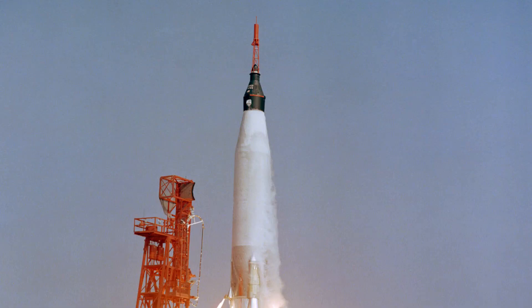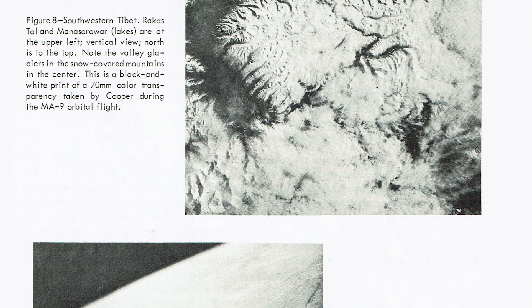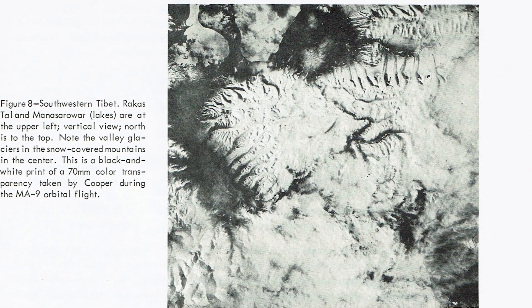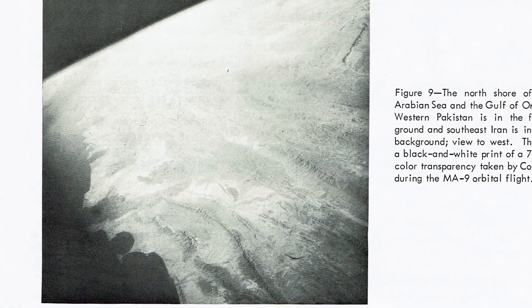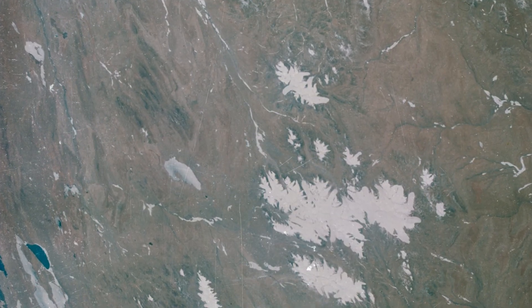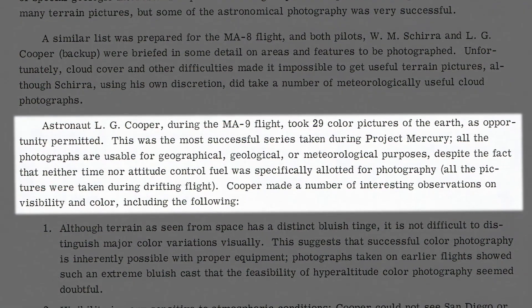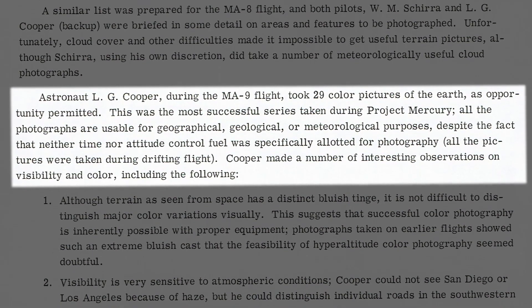Color pictures like these were very popular amongst magazines and other promotional material, but beyond that they didn't have much use. These next two were taken by Gordon Cooper in the MA-9 orbital flight, both taken with 70mm film. Cooper was given a list of places to take pictures and these are the results: the first one is of the mountains in southwestern Tibet, and the second one is the north shore of the Arabian Sea. These are black and white prints of color film. The photos taken by Cooper were considered a large improvement over the previous Mercury mission attempts and were praised for their clarity and resolution. 29 pictures and many more observations were taken by Cooper that would impact the future of hyper-altitude photography.